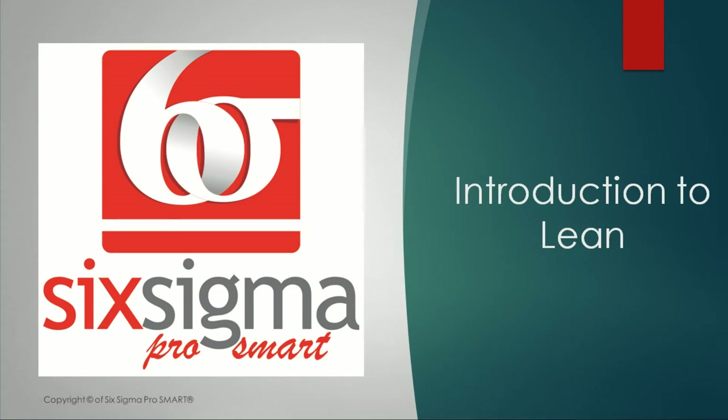Hello and welcome. This is our second video in the introduction to lean series. If you've not seen our first video, I request you to go back and see it before you start playing this video. In this video we are going to discuss the eight wastes of lean and what differentiates Toyota's production system compared to the other production systems. Let's get started.